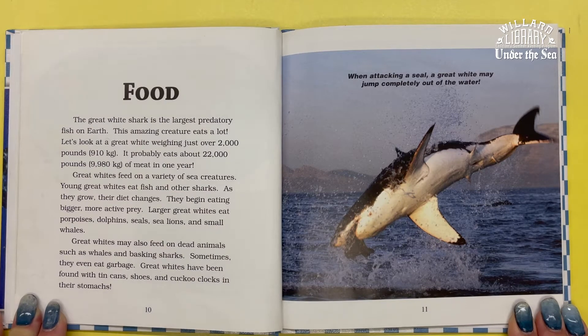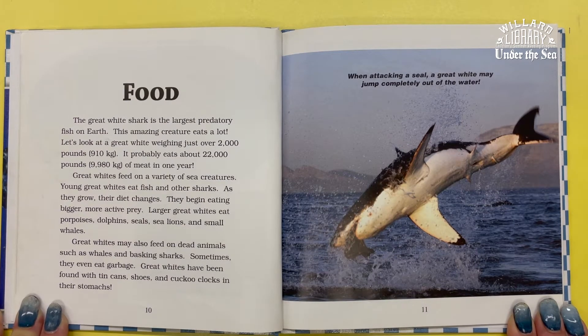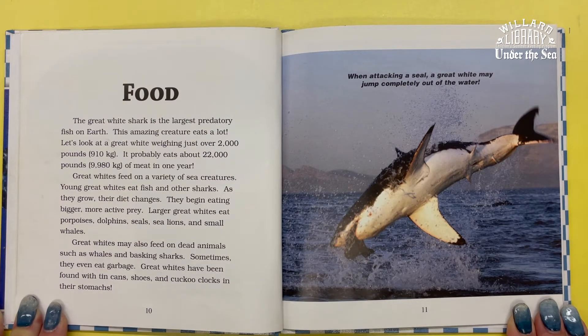Larger Great Whites eat porpoises, dolphins, seals, sea lions, and small whales. Great Whites may also feed on dead animals such as whales and basking sharks. Sometimes they even eat garbage. Great Whites have been found with tin cans, shoes, and cuckoo clocks in their stomachs.